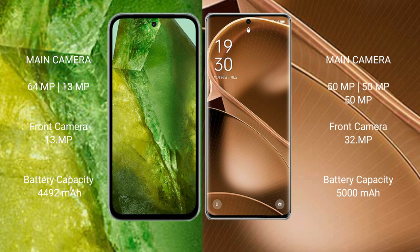Google Pixel 8a has a 4,492mAh battery with 30-watt fast charging support. OPPO Find X6 Pro has a 5,000mAh battery with 100-watt fast charging support.